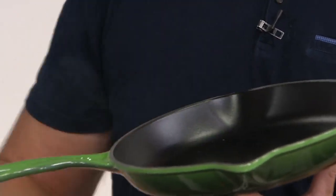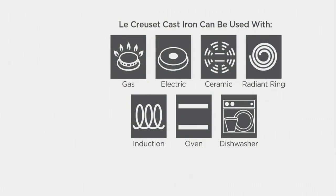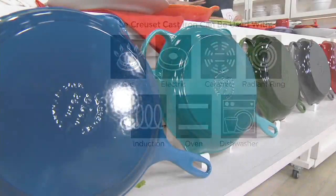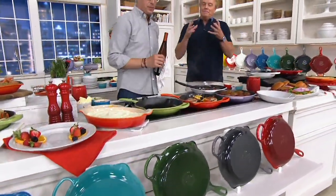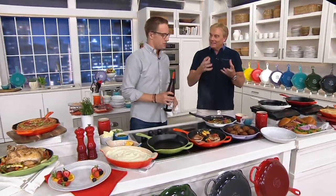Do I need to season this pan? You never need to season it. It works on gas, electric, ceramic, radiant ring, induction — of course. It's dishwasher safe. This is your grandmother's favorite cast iron skillet quality — it holds on to heat. But you had to season raw cast iron so it didn't rust, so it didn't pit, so it didn't come into contact with oxygen. We've taken all that out of play with this beautiful enamel coating, and kept the iconic essence of it.